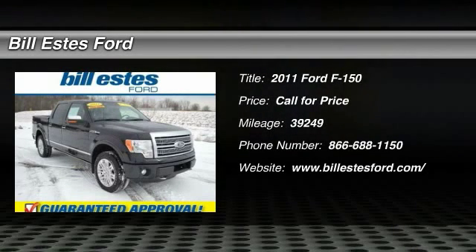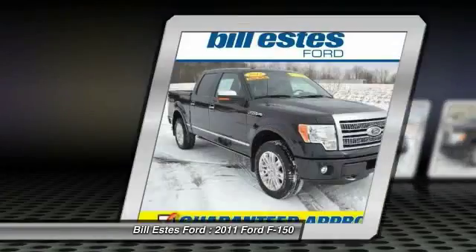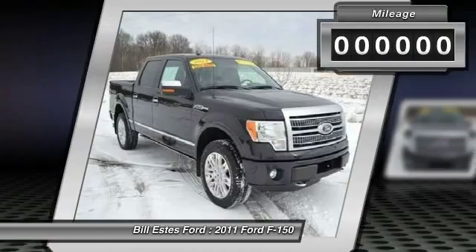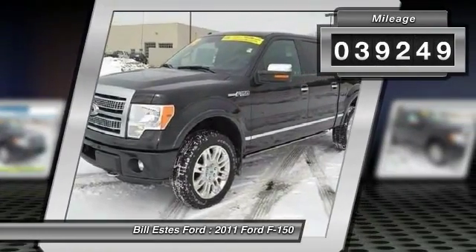The 2011 Ford F-150. A Ford F-150 knows how to handle any situation. It's built to follow orders. No whining. This vehicle has less than 40,000 miles.